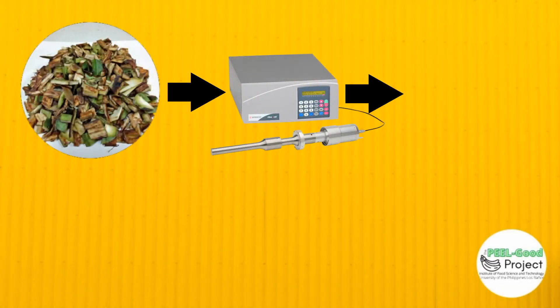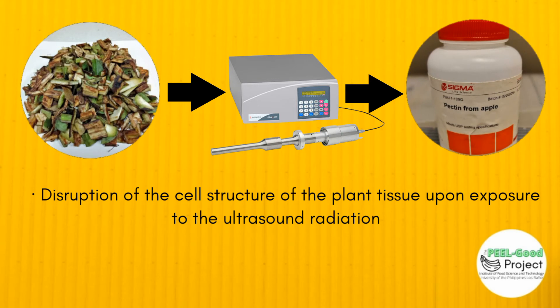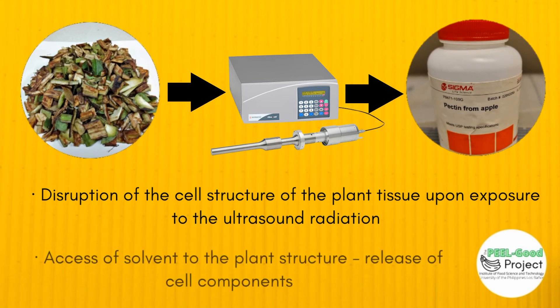The primary mechanism in ultrasound extraction is the disruption of the cell structure of the plant tissue. That way, the pectin can be exposed to the solvent, resulting in a more effective mass transfer. After extraction, pectin is precipitated, purified, and analyzed.